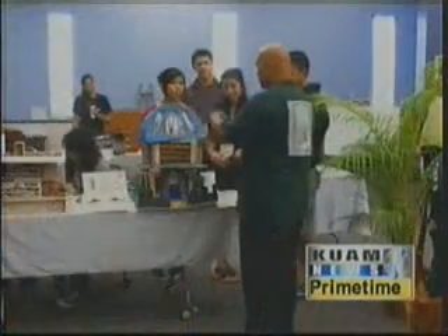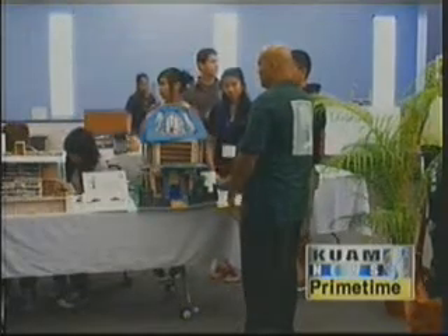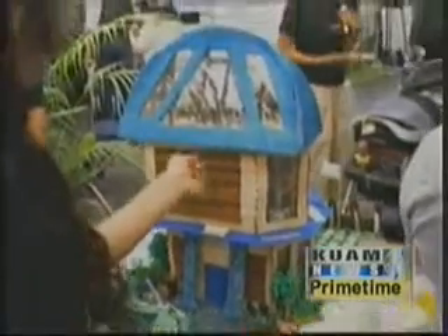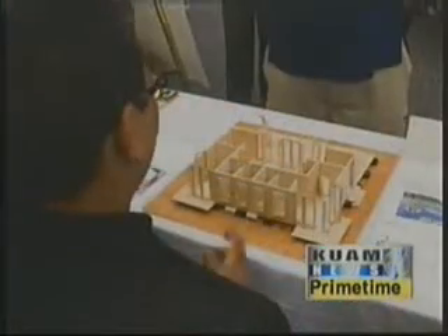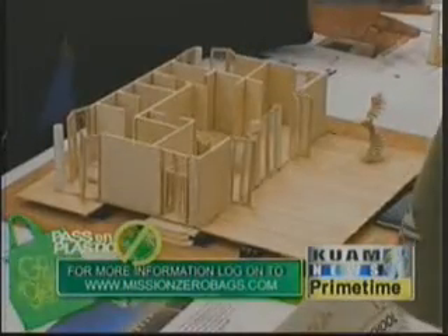We created this competition because we wanted to get out of the traditional way of teaching students. So aside from teaching students with lectures and having them conduct their research, we wanted them to have a hands-on experience with this whole green concept by building their own Green Dream Homes.